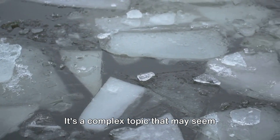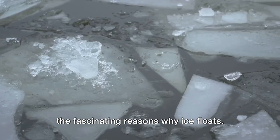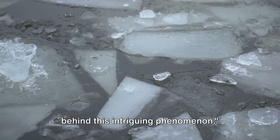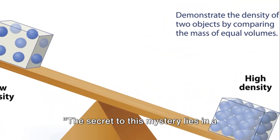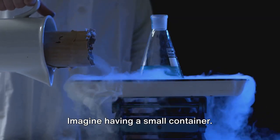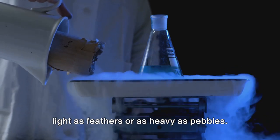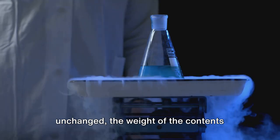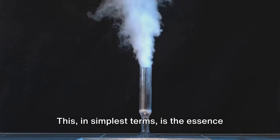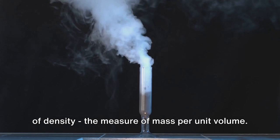It's a complex topic that may seem daunting at first, but with a little patience and curiosity, you'll discover the fascinating reasons why ice floats. So buckle up as we dive into the science behind this intriguing phenomenon. The secret to this mystery lies in a scientific principle named density. Imagine having a small container — the contents you fill it with can be as light as feathers or as heavy as pebbles. Even if the container's size remains unchanged, the weight of the contents alters based on what you fill it with. This, in simplest terms, is the essence of density: the measure of mass per unit volume.